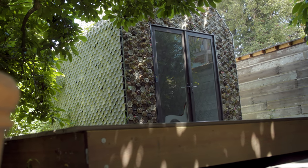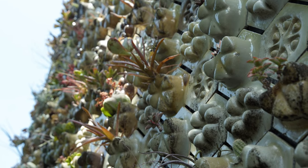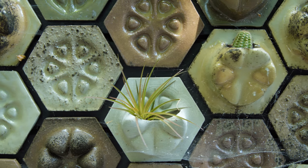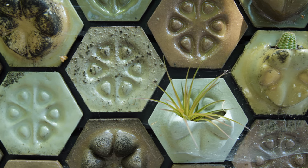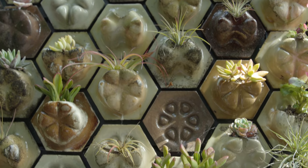There are many things in this building that are basically traditionally constructed, but on top of that we've layered totally new ideas and totally new technologies. We're upcycling materials that would otherwise go into the landfill, but instead we're giving those materials value by turning them into building products.